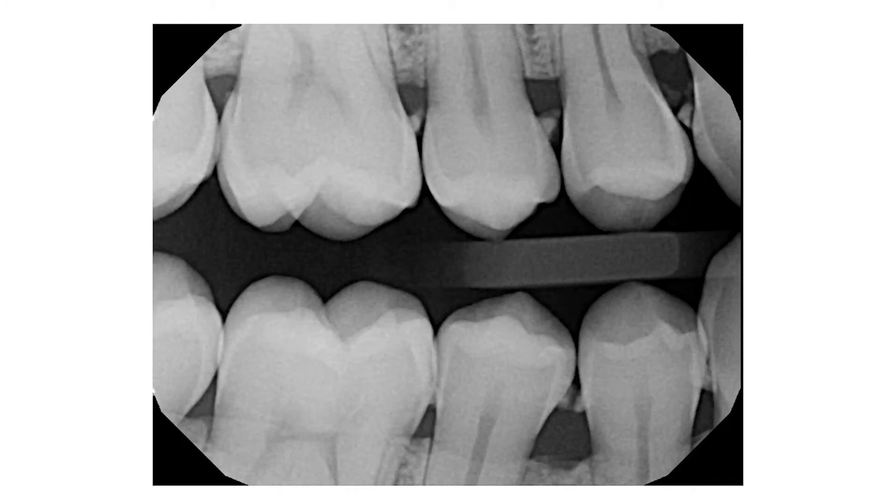Hi everybody, Tom Novak here. Thanks for joining me and looking at a pretty straightforward case. In this case, we're talking a little bit about gum disease.